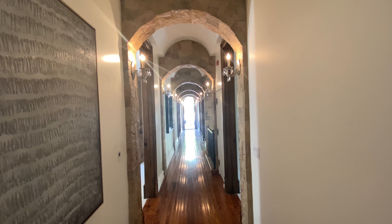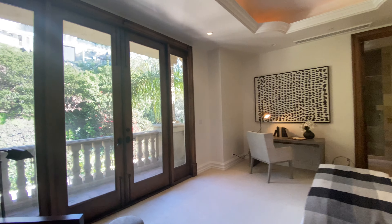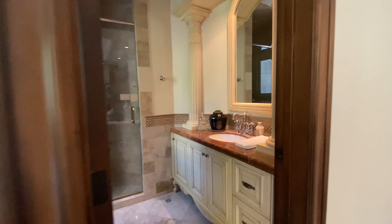Look at this room — that looks really cool. This would be a carpeted bedroom with a huge custom-cabinet walk-in closet, and they have a bathroom right here with a shower.